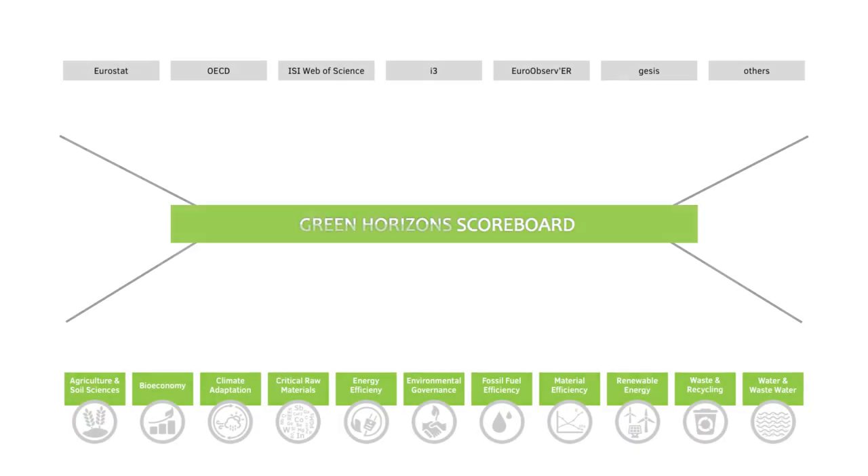The Green Horizons scoreboard was tested by resource policymakers from several European countries. They concluded that the added value of the scoreboard lies in the compilation of country indicators from different data sources in a one-stop shop and in clustering them into technological innovation systems.